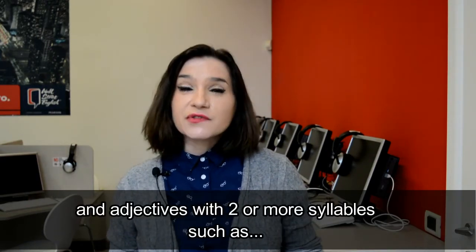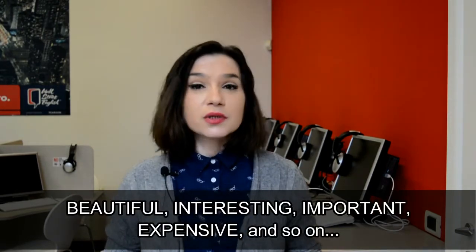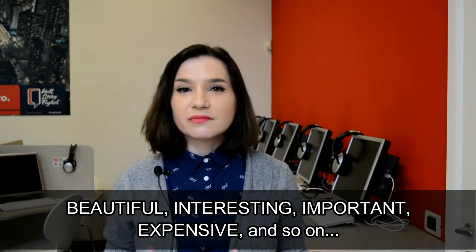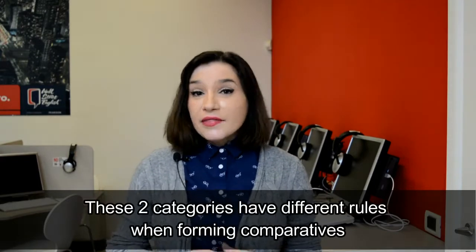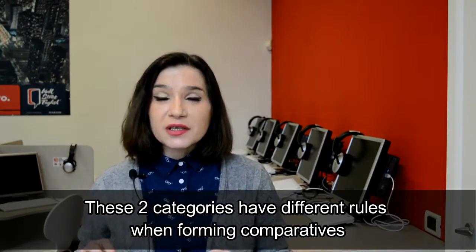And adjectives with two or more syllables, such as beautiful, interesting, important, expensive, and so on. These two categories have different rules when forming comparatives.